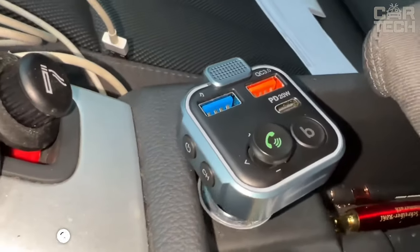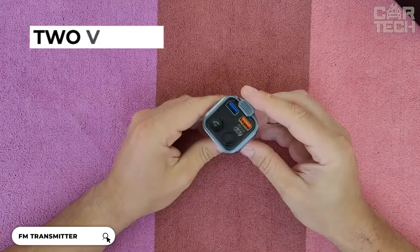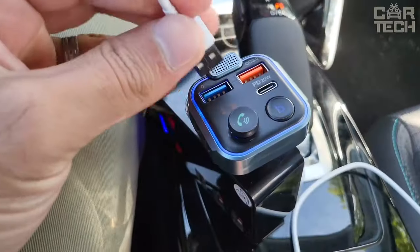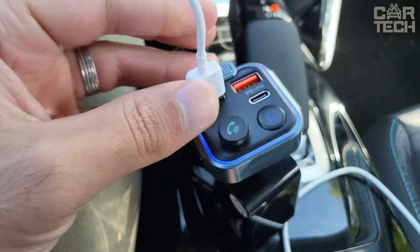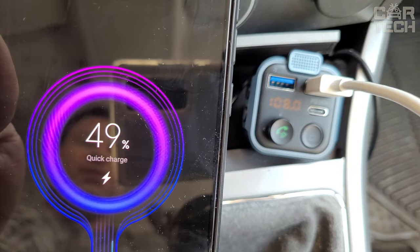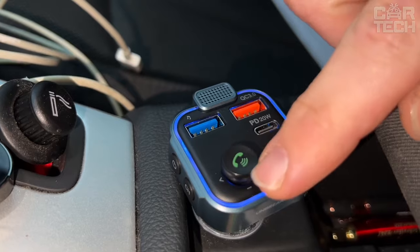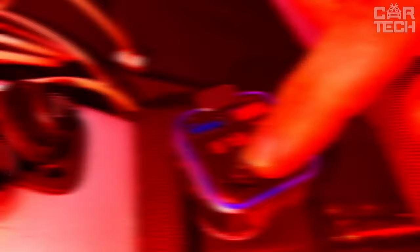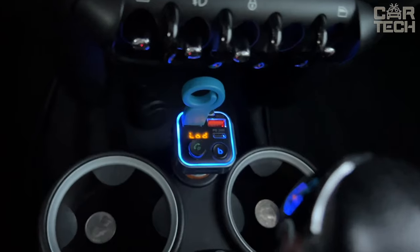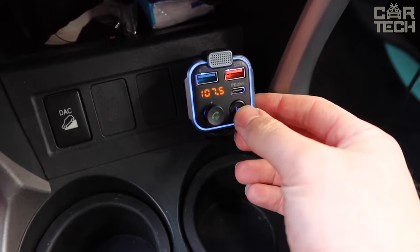This is a transmitter with the function of playing music and receiving calls from your smartphone. One of its main advantages is two USB ports for fast charging with PD and QC 3.0 technologies. You can charge two devices at the same time, up to four times faster than a regular outlet. There's also a dynamic bass boost function, and the blue backlight pulsates to the rhythm of the music. Compatible with all Bluetooth-enabled devices and any 12 to 24-volt vehicle.